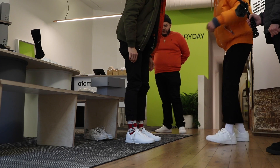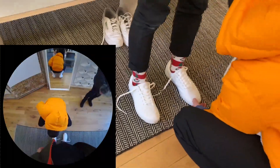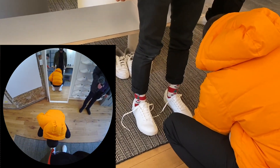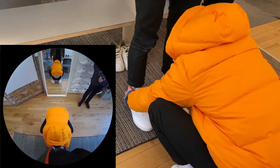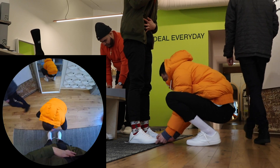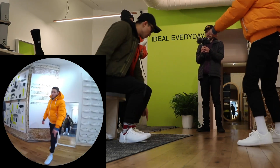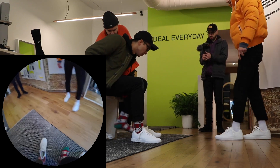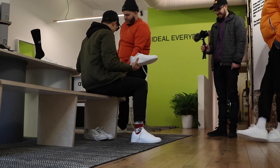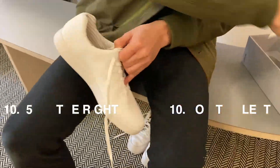I'd actually say go up a quarter on the left one. Make sure your heels are all the way in the back. Try that quarter up and just see how you feel. On the left foot — 9.5, 9.75.